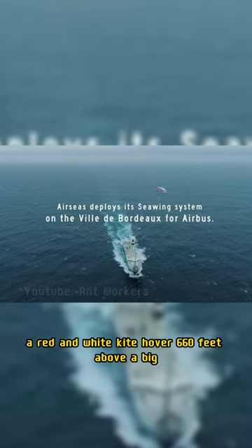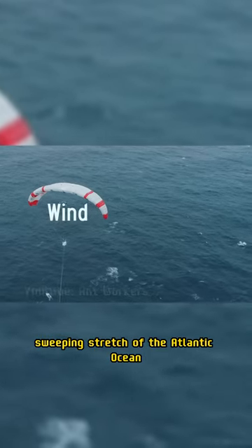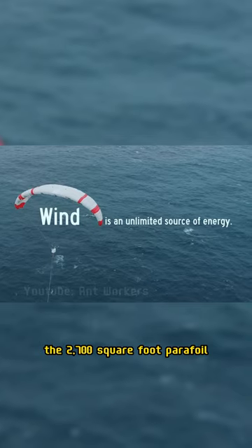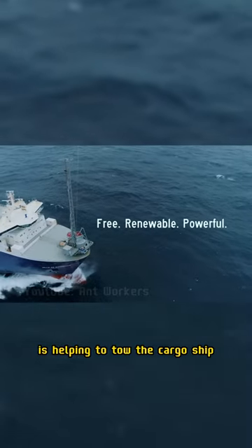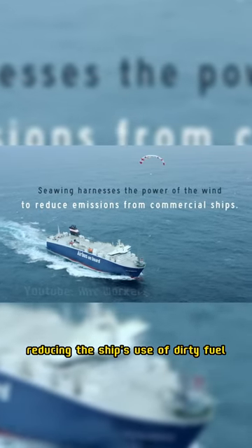A red and white kite hovers 660 feet above a big blue vessel sailing across an empty, sweeping stretch of the Atlantic Ocean. The 2,700-square-foot parafoil is helping to tow the cargo ship and lessen the workload of the massive diesel engines, reducing the ship's use of dirty fuel.